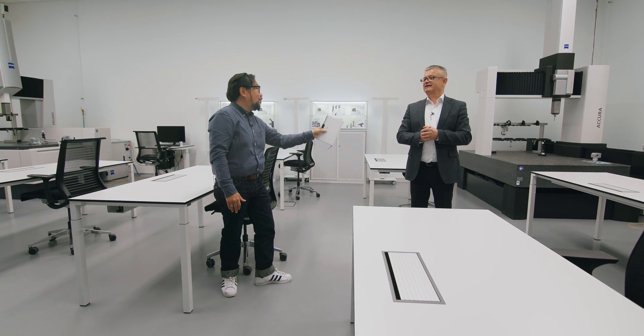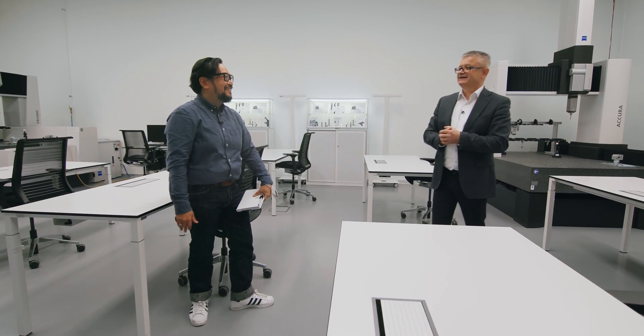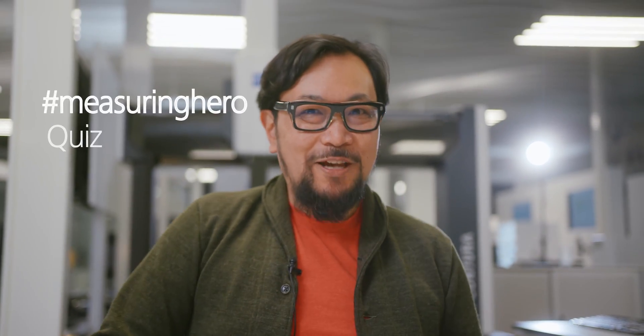But before we let you go, we have one more thing - we want to give a little quiz. You ready? Let's do it! Welcome to the Measuring Hero Quiz. I'll explain what's about to happen: I'm going to ask you two questions. The first question is about either general metrology or something you might have learned watching these vlogs. The second question is about German culture or something you might know living in Germany. Then we'll flip it and let you ask me any question of your choice. Sounds good!